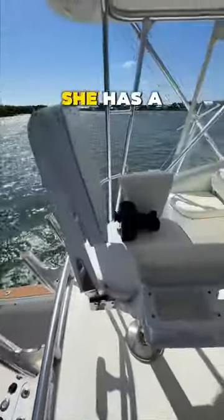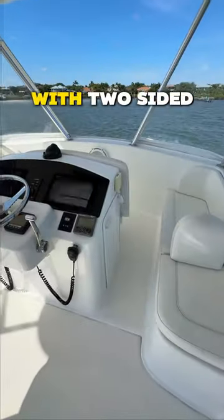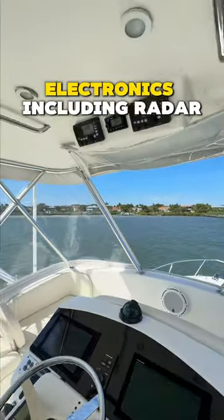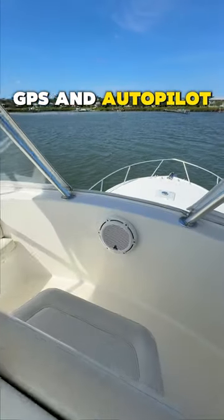Finishing up in the flybridge, she has a three-sided hard enclosure with two-sided benches both port and starboard, along with a suite of Furuno electronics including radar, GPS, and autopilot.